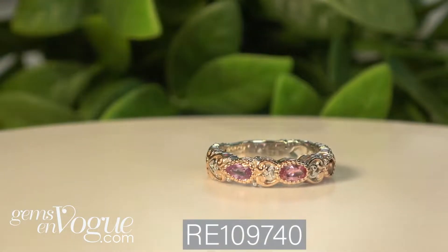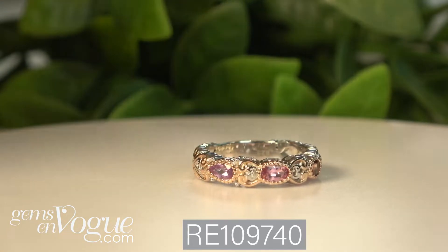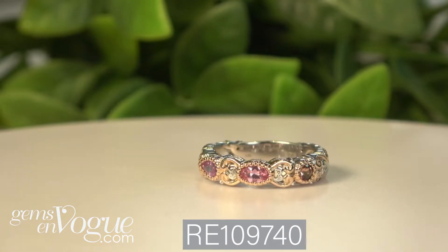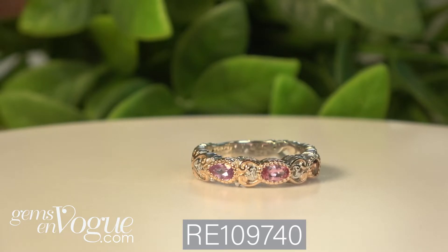The last ring I want to show you is Bargain Hunters Galore. This is a semi-band — what I mean by that is there's a little sizing bar at the bottom of it, so this one can be sized, no problem. It's 52 points total weight. That's a sizing bar at the back here. If you need a size 7, 8, 9, 10, whatever it is, that will be done for you free of charge before it is shipped out. This qualifies for free sizing and free shipping and handling, as does everything in today's collection at gemsenvogue.com. This tourmaline — because it's on sale.